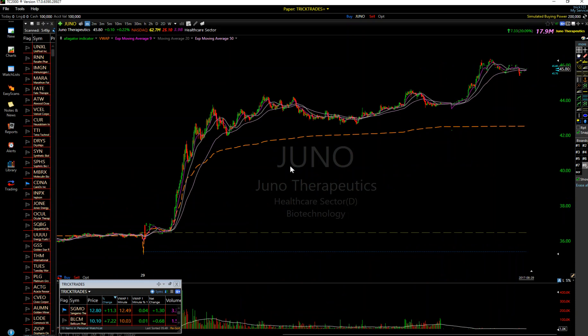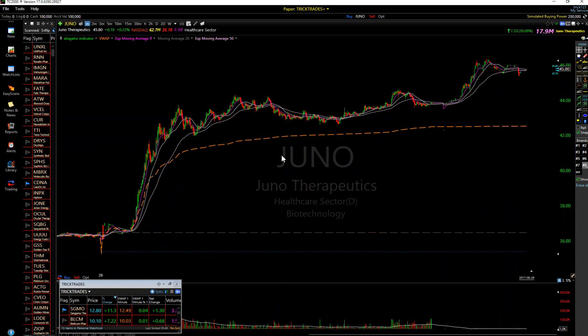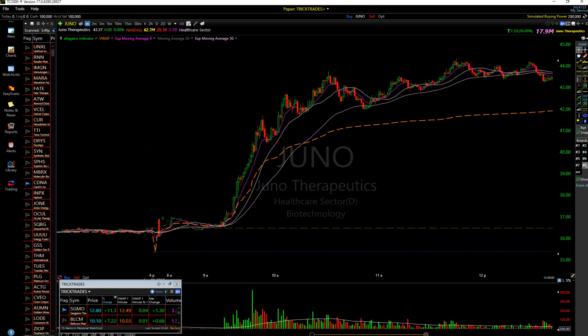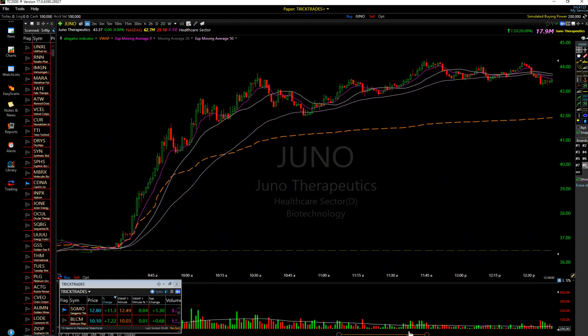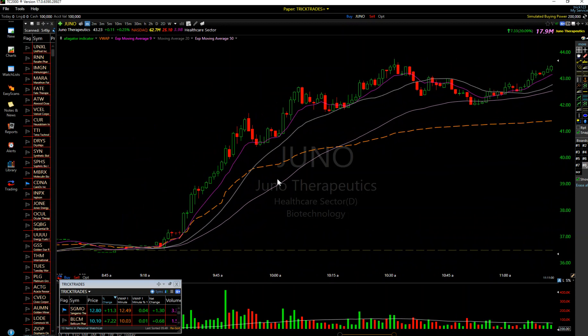I'm going to expect some more squeezing tomorrow for shorts that are trapped in there overnight - it could be interesting either way. Let me zoom in on this for people that don't know what short cover looks like. When you see charts with a high percentage of the float that's short - that's this red indicator here on TC2000.